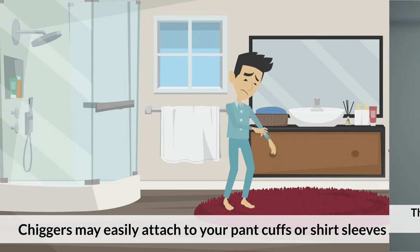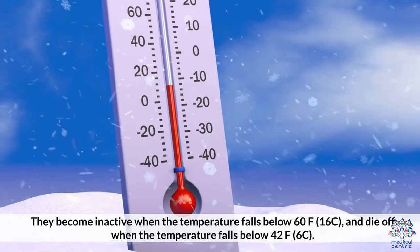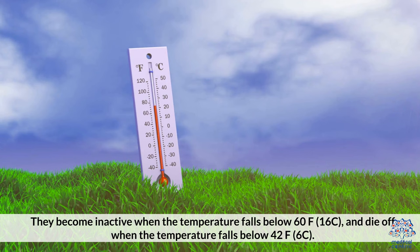Chiggers may easily attach to your pant cuffs or shirt sleeves. They become inactive when the temperature falls below 60 degrees Fahrenheit (16 degrees Celsius), and die off when the temperature falls below 42 degrees Fahrenheit, or 6 degrees Celsius.